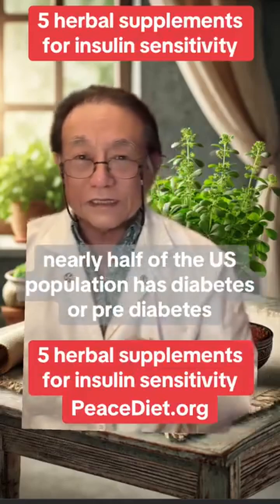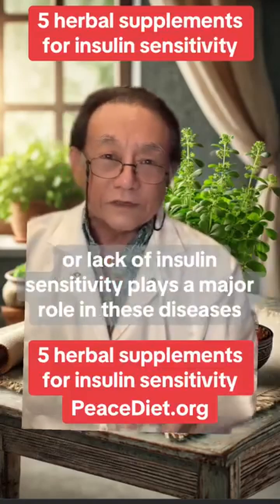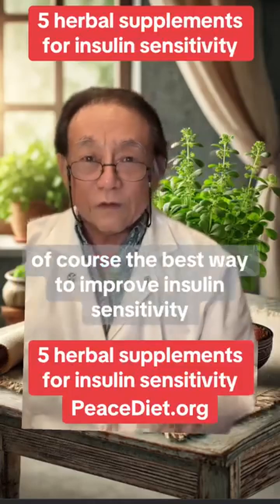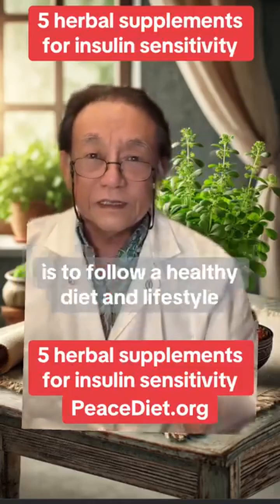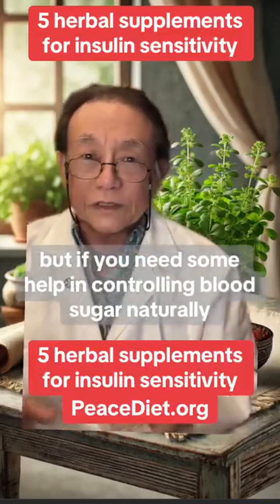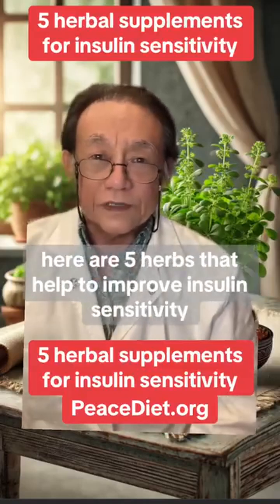Nearly half of the U.S. population has diabetes or prediabetes. Insulin resistance or lack of insulin sensitivity plays a major role in these diseases. Of course, the best way to improve insulin sensitivity is to follow a healthy diet and lifestyle. But if you need some help in controlling blood sugar naturally, here are five herbs that help to improve insulin sensitivity.